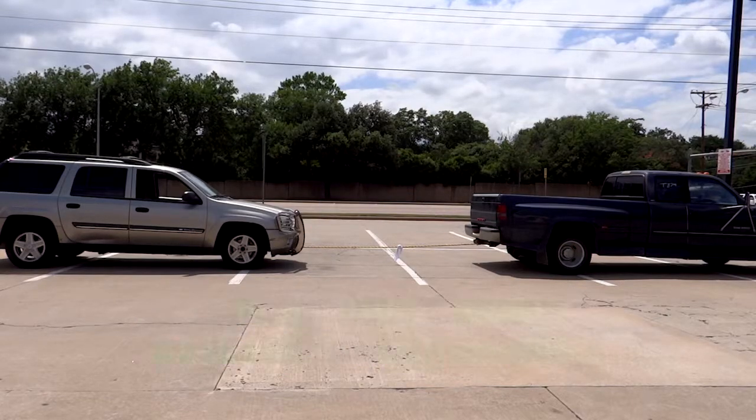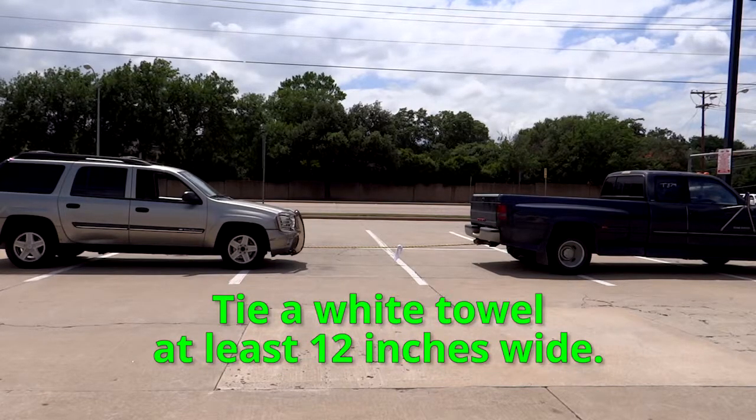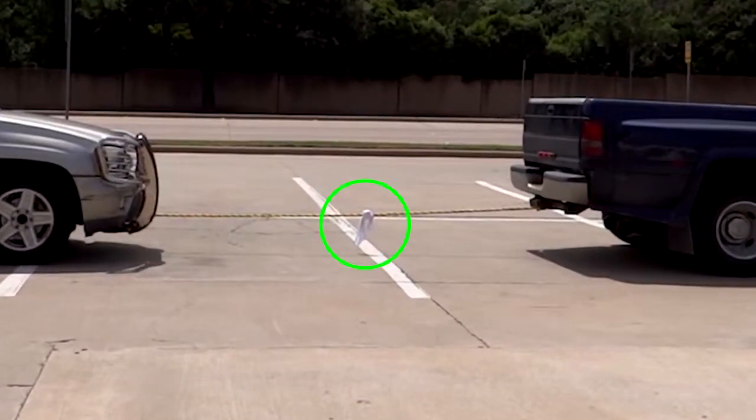Rule two: you're supposed to tie a white rag on the rope. The rag must be at least 12 inches in width.